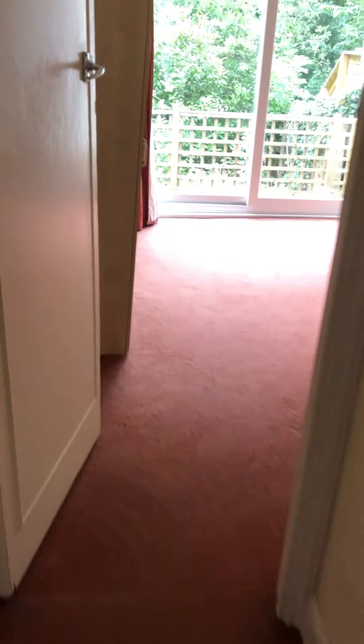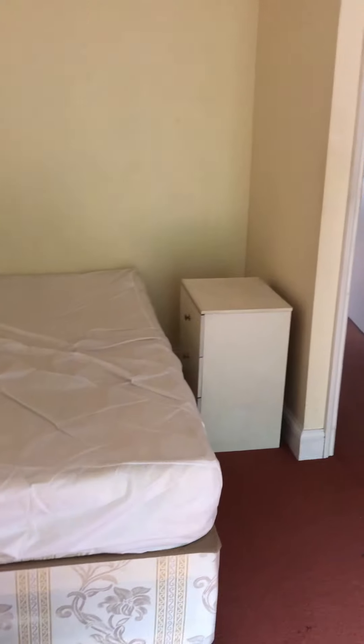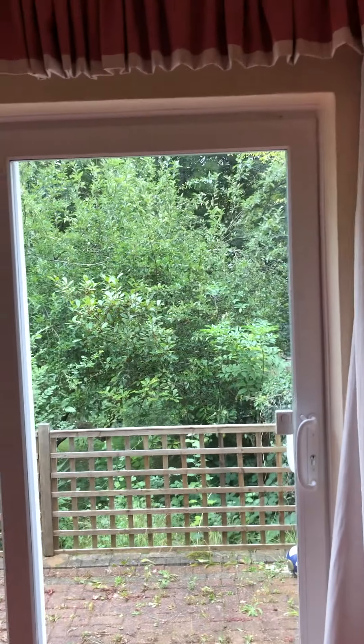Opposite we have the second bedroom. Again it's a very big room, walls are clean, double bed, wardrobe, mirror, and obviously access through to the garden. Very big double room.